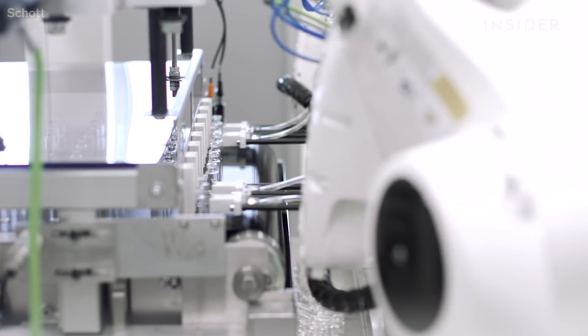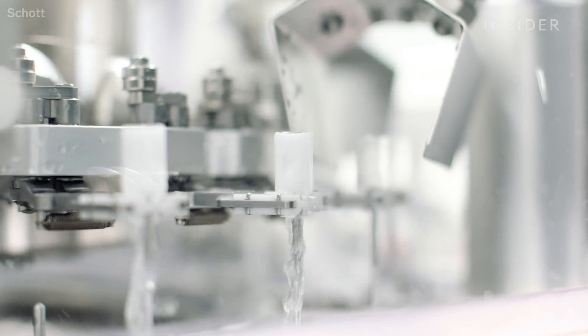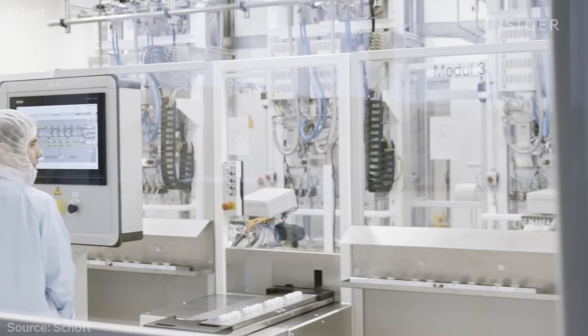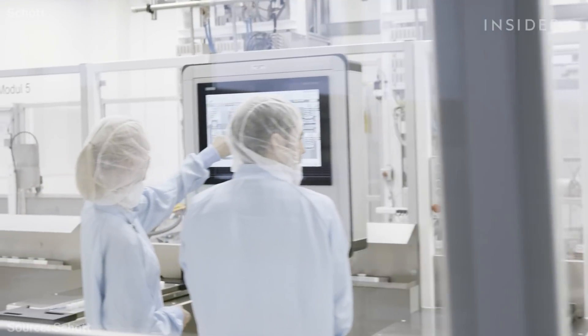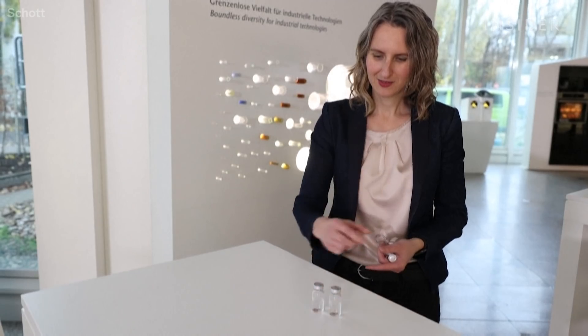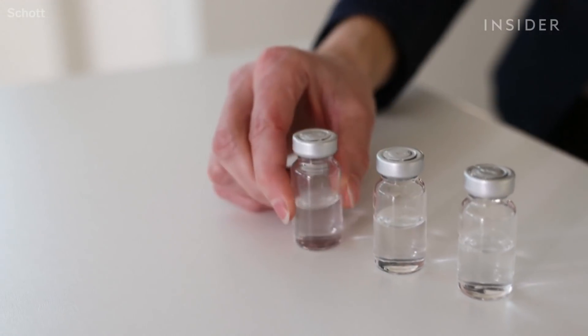German-based company Schott has been manufacturing glass for more than a century. Now it's crunch time. 75% of all COVID vaccine trials around the world are using their vials. To meet the growing demand, their factories are running 24-7. By the end of next year, they expect to produce enough vials to store 2 billion doses.